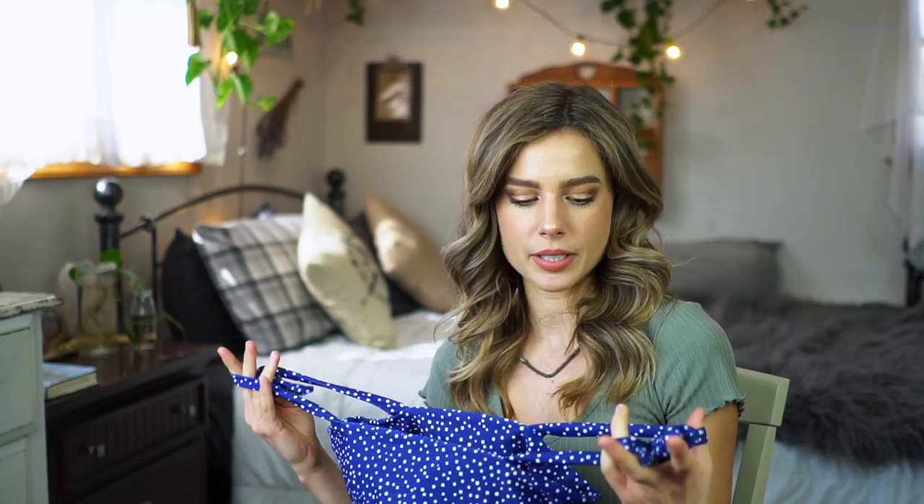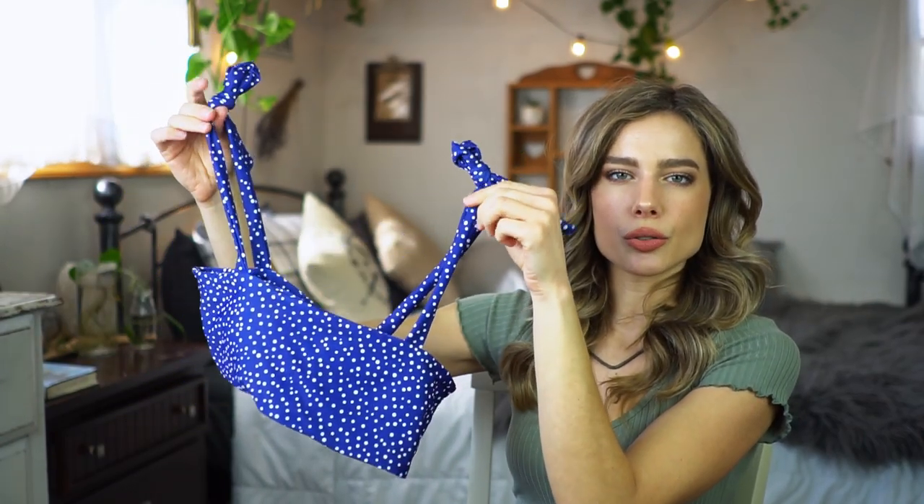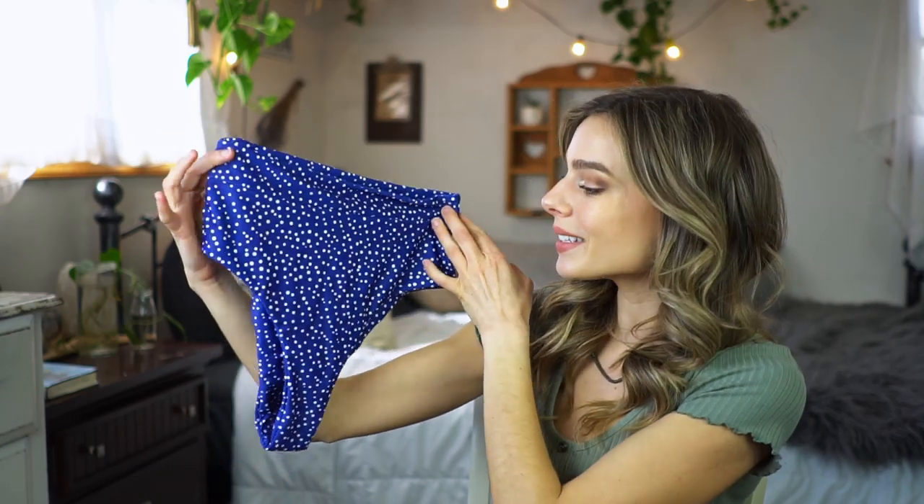The next swimsuit I have is a two-piece, and it's made out of the same type of material. It's double-lined, seamless, very smooth, very soft fabric, and it is like a bandeau style top, but it has two straps. It's like a straight-across top with these two self-tie straps on the top, so you can make little bows on your shoulders. There are no adjustments in the back, so you just have the bandeau style around the middle, and then you can adjust these shoulder straps for a very customized fit. The bottoms are high-waisted — I think these are the most flattering styles of bottoms right now. They come up higher on the waist and have a little band at the top for support, and it's just that blue and white polka dot pattern.